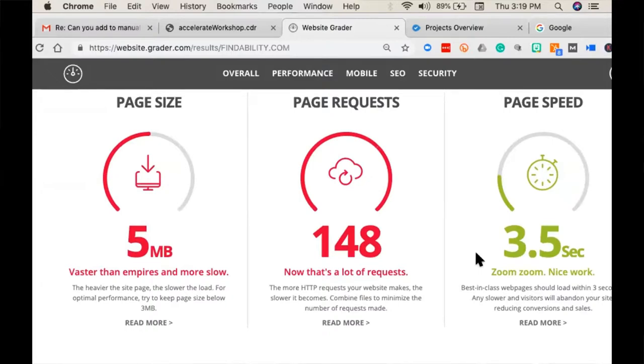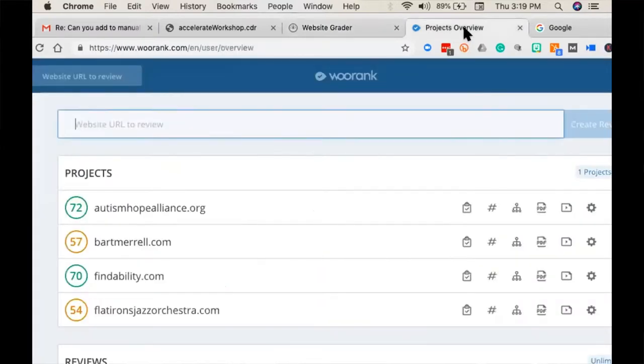That's websitegrader.com. Now we're going to bump over to my next favorite grader which is WooRank — W-O-O-R-A-N-K.com. This tool is a little more grumpy than Website Grader. They'll let you run one report before it bumps you to a paywall and they want you to sign up. A couple of workarounds: run it here, get your number, open incognito, do it again, go through search, do it again. You can run about three before it catches on. Just a little workaround — sorry, WooRank.